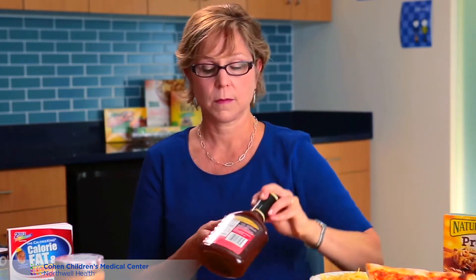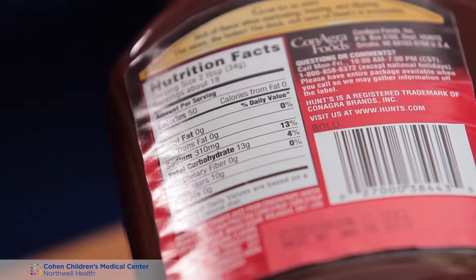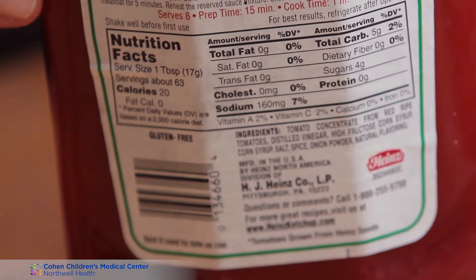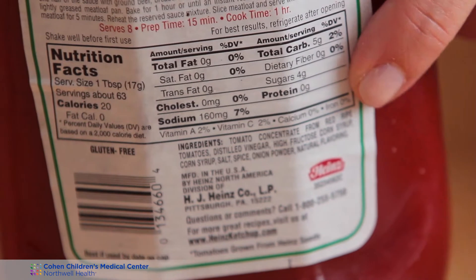Watch out for some condiments because some of these do have a lot of sugar and can increase blood sugar. They need to be included in your carbohydrate counting. For example, barbecue sauce — the serving size is two tablespoons and the total carbohydrate is 13 grams. Ketchup is also an example: the serving size is one tablespoon and the total carbohydrate is five grams. Most children eat a lot more than one tablespoon of ketchup, so you need to add all of that up and count it as part of the carbohydrate amounts.